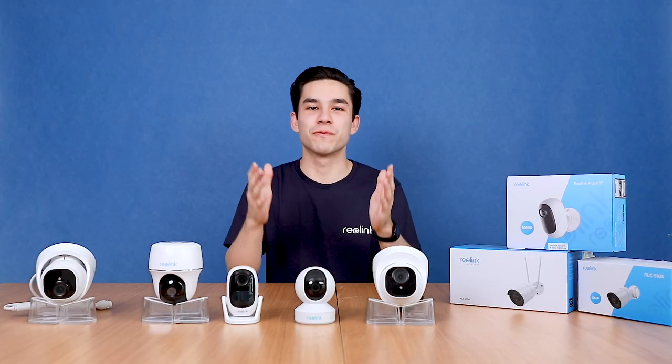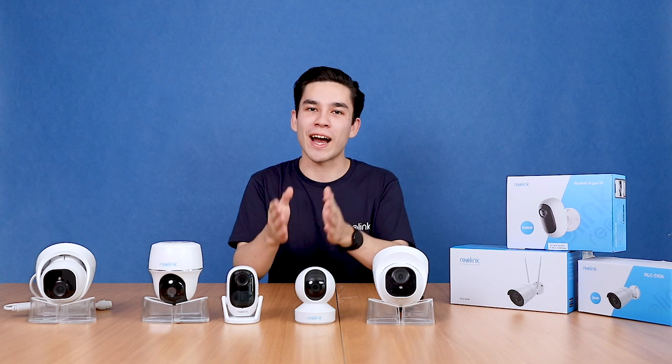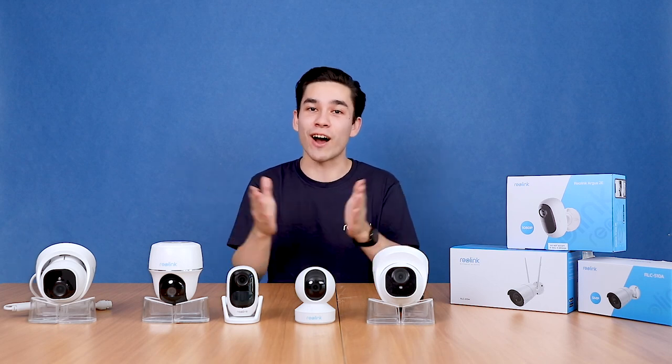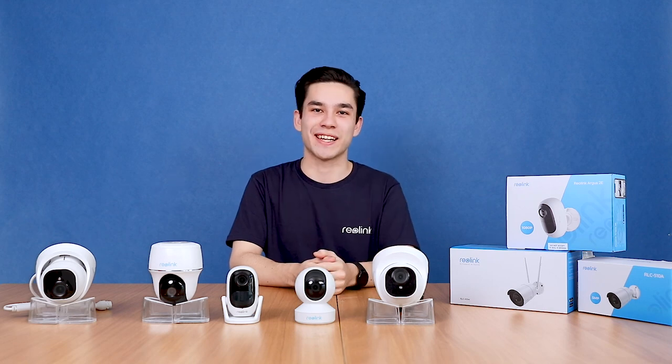At Reolink, we have developed versatile cameras covering different security needs — at home, at work, inside, outside, off the grid, and on the go. Add security everywhere you need it.